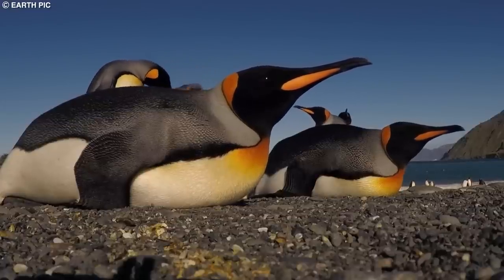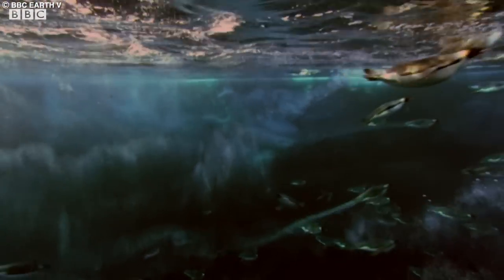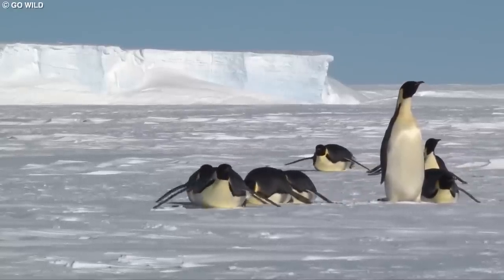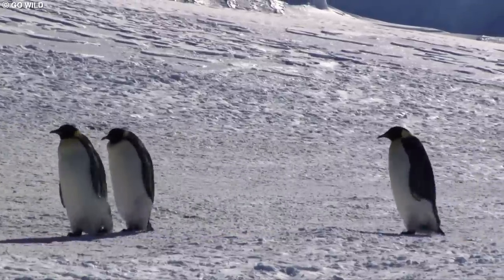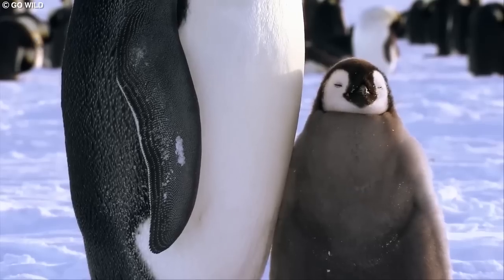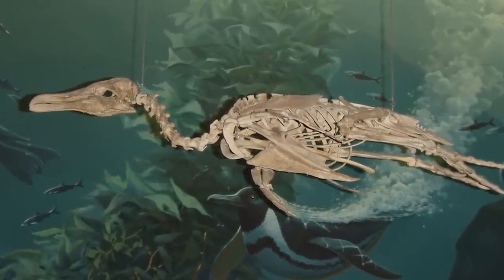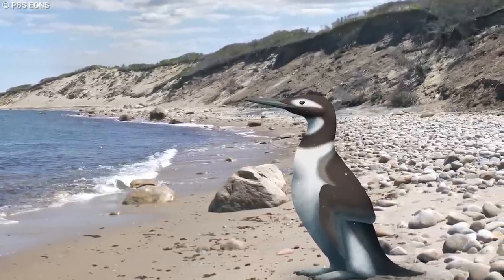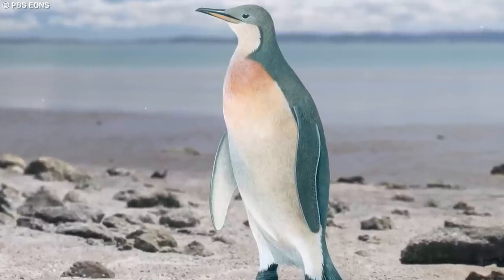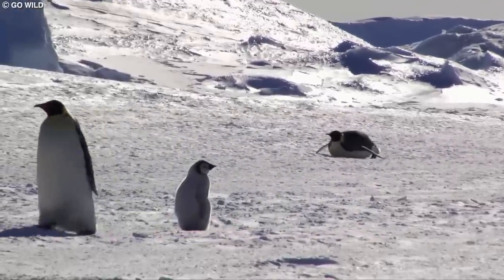These large prehistoric penguins had elongated, sharp beaks which allowed them to capture and consume a variety of prey, including fish, squid, and crustaceans. Like modern penguins, these ancient birds had specialized feathers providing excellent insulation and streamlined bodies with powerful flippers enabling efficient underwater swimming. One notable discovery was made in 2014 on Seymour Island off the coast of Antarctica at the La Meseta Formation, which yielded numerous well-preserved penguin fossils dating back to the Eocene epoch, approximately 34 to 56 million years ago. The study of these fossils provided valuable insights into the early evolution and diversification of penguins and their adaptation to the changing Antarctic environment.